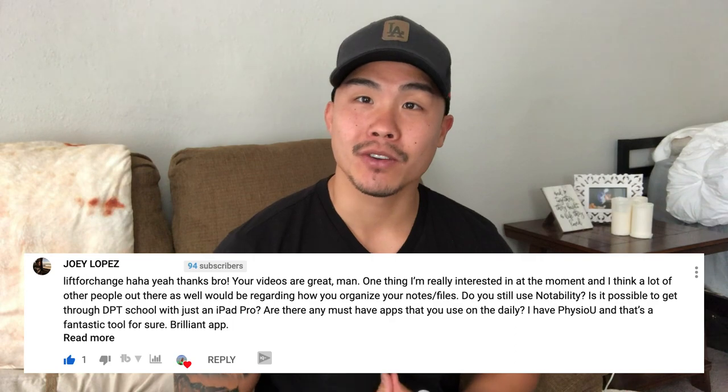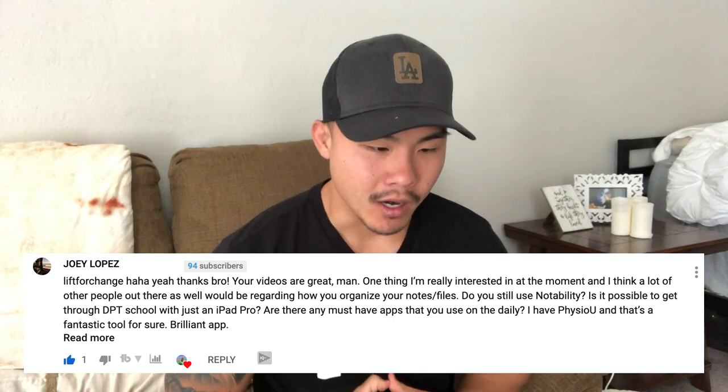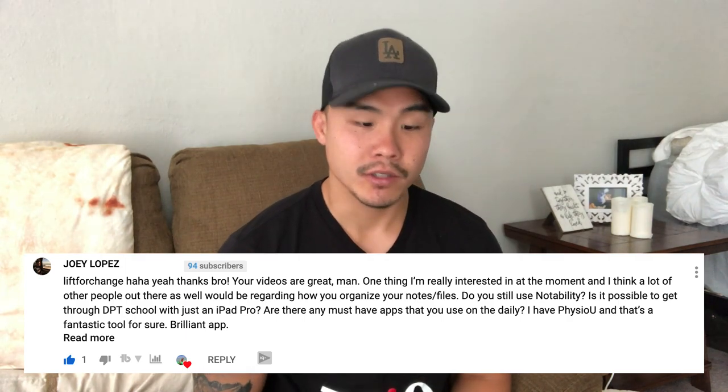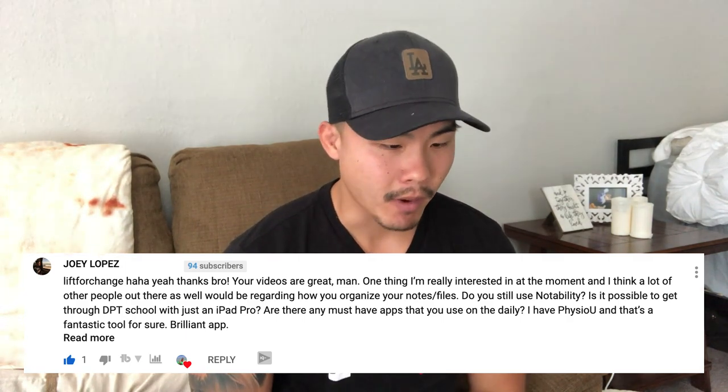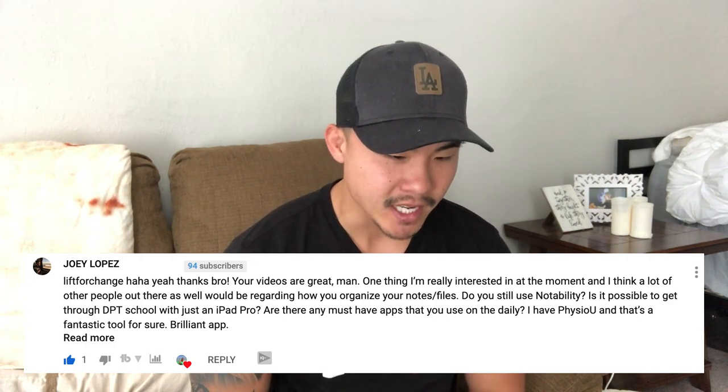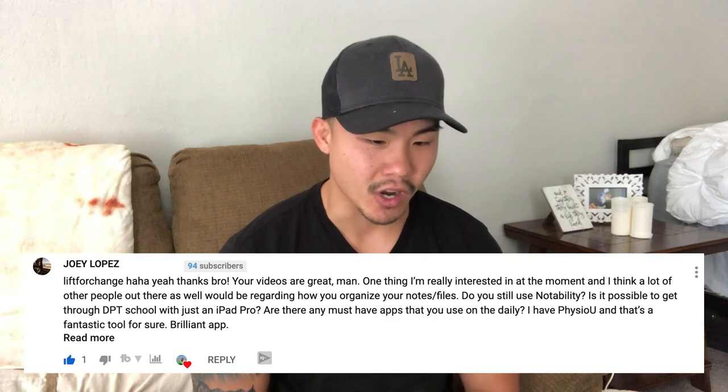We have Joey Lopez who asked for a video request: how do you organize your notes and files? Do you use Notability? Is it possible to go through DPT school with just an iPad Pro? Are there any must-have apps that you use on a daily basis? So we're going to be going through all your questions today. Please give this video a like and feel free to put any questions in the comments.